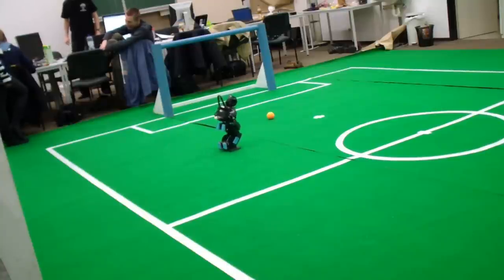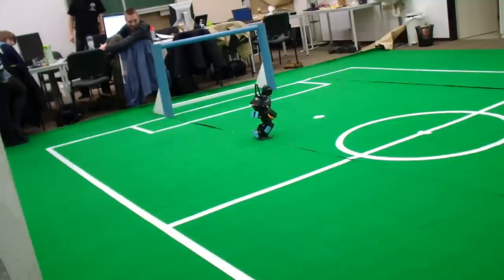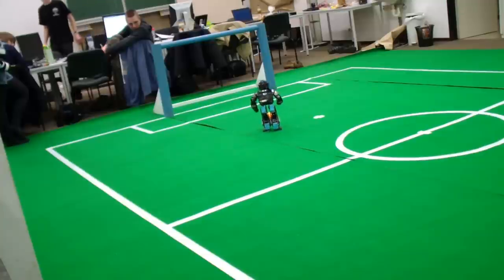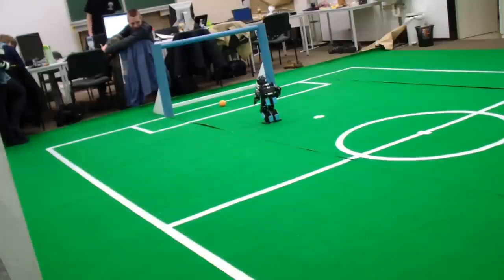Of course our robots possess the basic abilities required in the humanoid kid-sized league. In this clip you can observe how our Darwin localizes and approaches the ball. He then makes several kicking attempts in goal direction until he manages to hit the ball. Afterwards our Darwin proceeds to follow the ball to make sure it crosses the goal line.